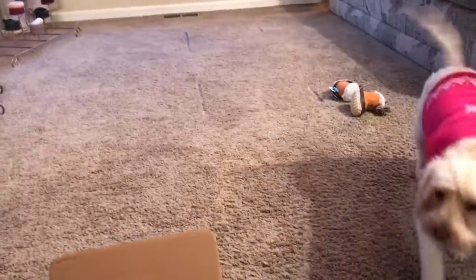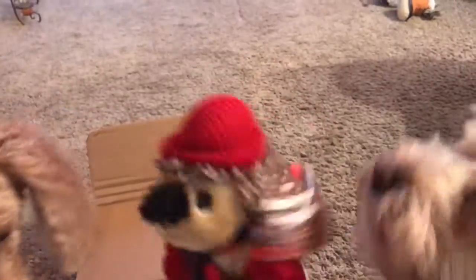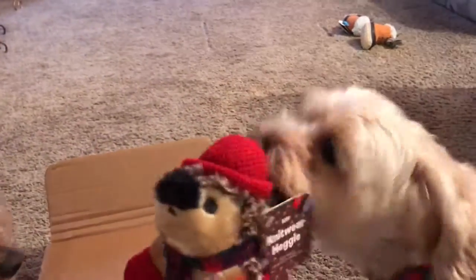Look at those cute little boots! Oh my goodness, you just take those, Pixie. But look at this — another hedgy! Oh, remember how much you love your current hedgehog, Pixie? And this is a new hedgy, a winter hedgy.